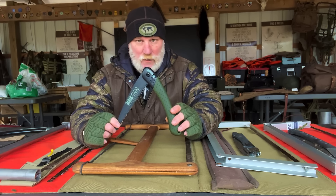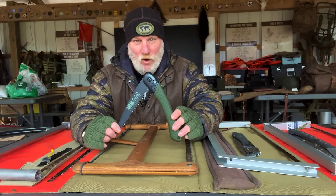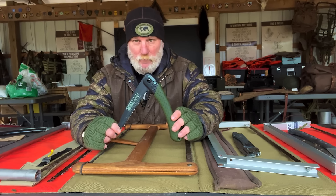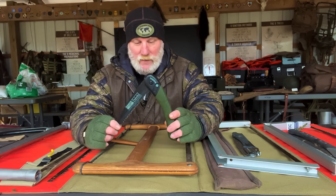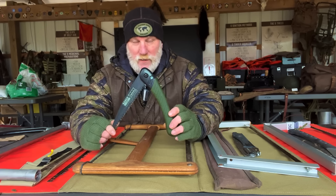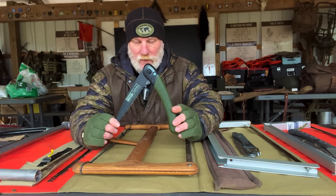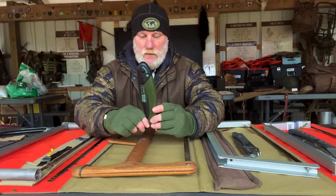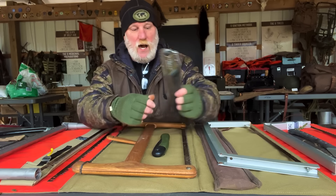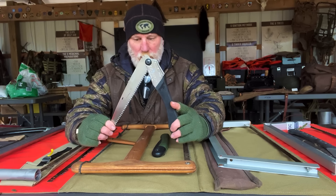I have broken Silky saws — I'll be the first to admit it — but it's always been my fault, not the fault of the saw, because I got in a hurry pushing the blade back through a thin kerf, bent the blade, and snapped it. I've done the same thing with Bakos and had to hammer them back. The disadvantage of the Bako over something like a Silky saw — and this is a Silky Gomboy — is that they're a very similar size saw.